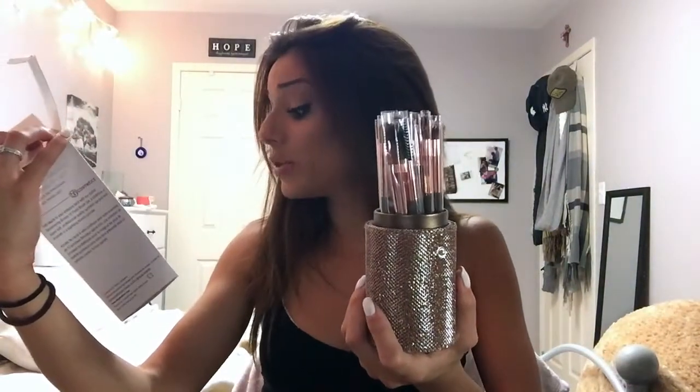I also got another brush set because it was so cheap and I love the colors. I can leave one at my boyfriend's house, or I can bring one on a trip with me and leave the other one at home — it was cheap, so why not? I wouldn't buy this if it was regular price. But it did come in a brush holder. I'm not too fond of it — I don't really like glittery, sparkly things. But I got the Shimmering Bronze 12-piece brush set. I think I'll travel with this one, that makes a lot of sense.